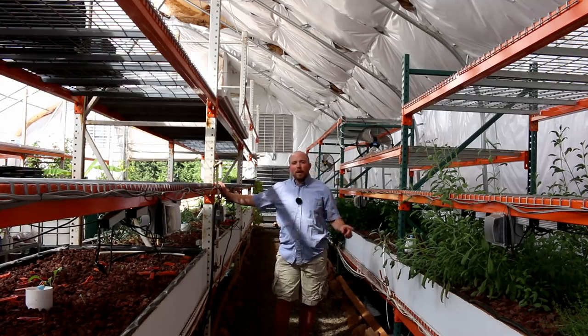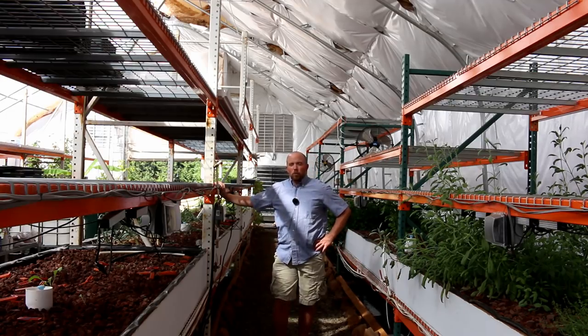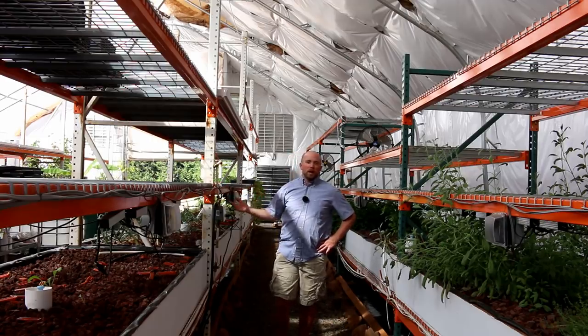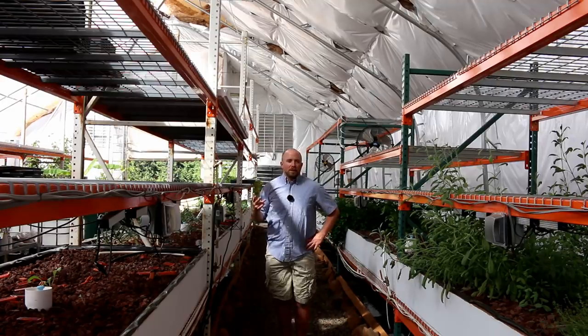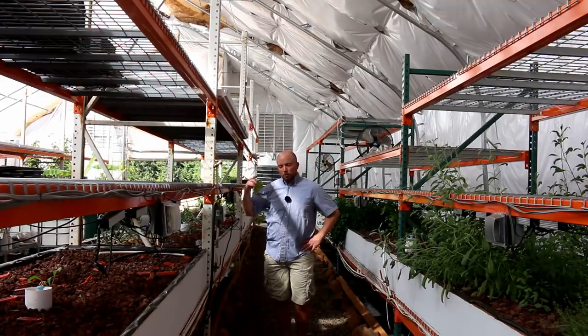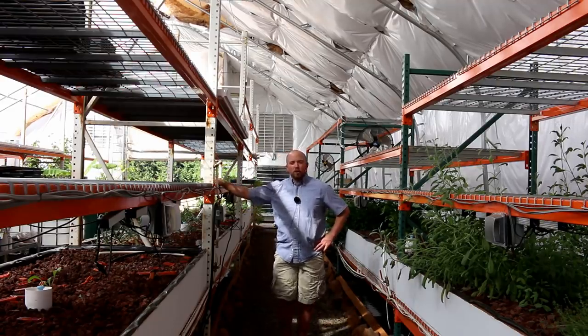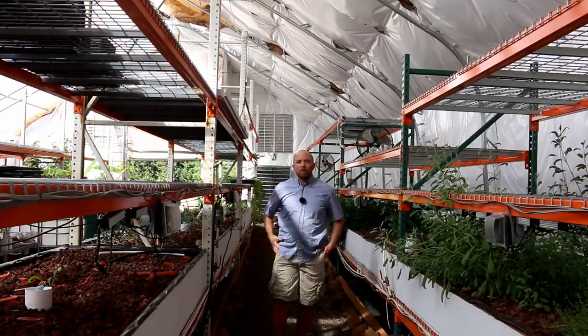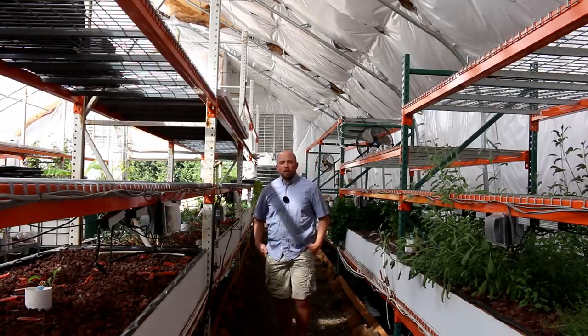If any one of them would have happened by themselves, we could have recovered. But all four of those things happening in one week really knocked us back. So we had to sit down, talk through everything, look at the costs associated with running microgreens, and in the end, without both those customers — the one we lost and the one we weren't able to secure — we're just losing money. Money is going out the door and we don't have enough coming back in to cover all the costs.